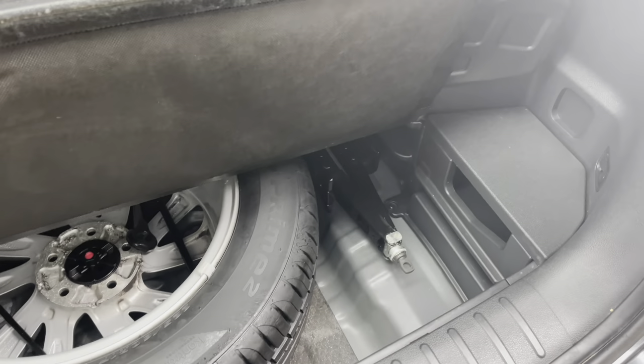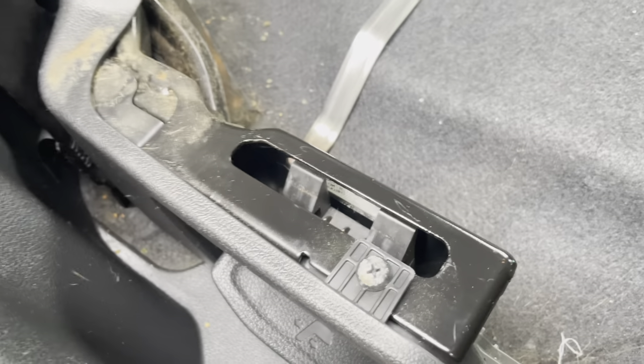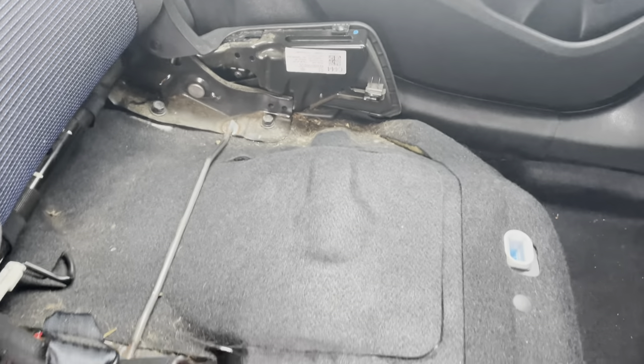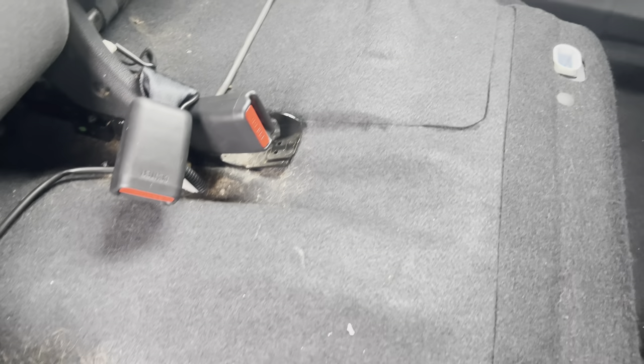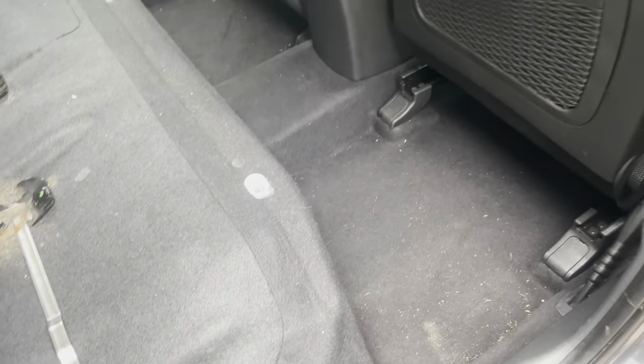To be fair, inside the boot area it's not too bad — obviously this is all going to be stripped out today, but it didn't look too bad until we lifted the rear seat. This is what happens: the online retailer will use the cheapest valeting service they can find, and the valeters will basically make everything else look clean.